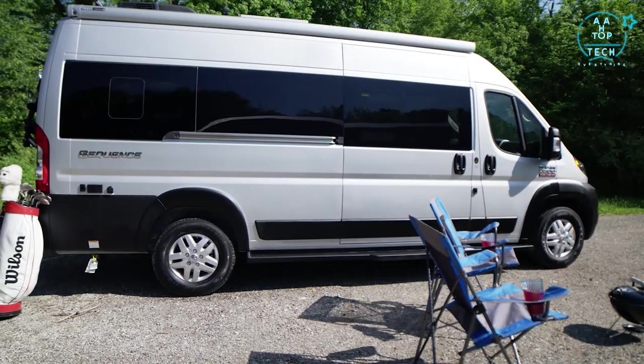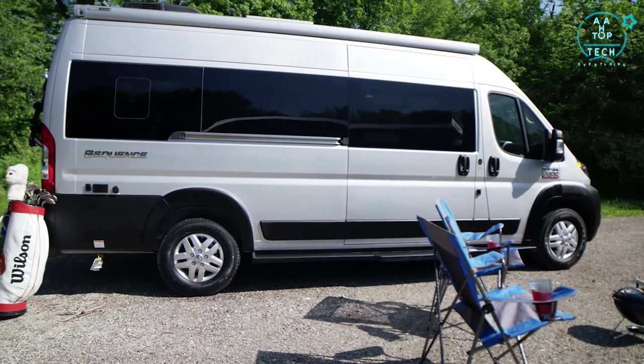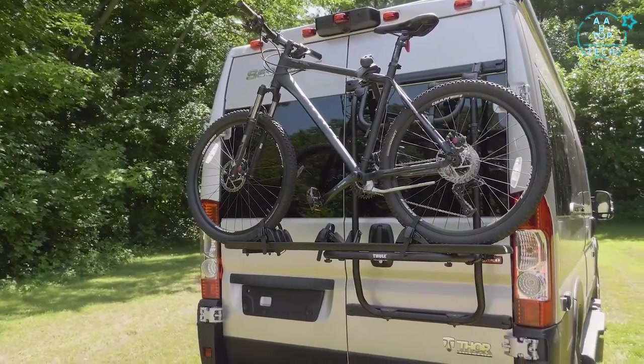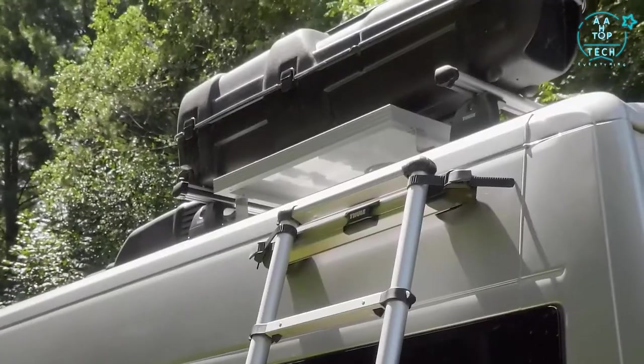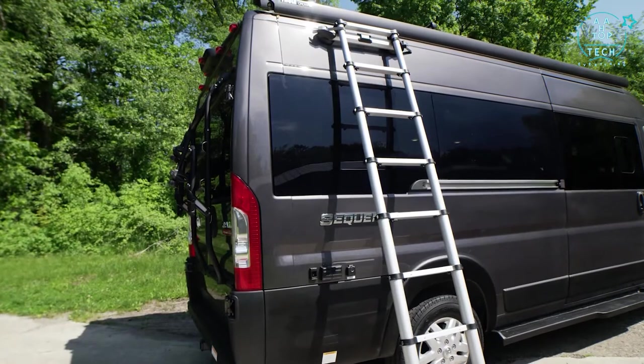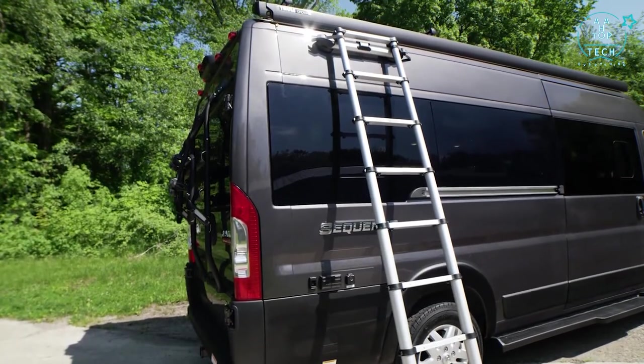As we look around the exterior of the Sequence, you'll notice the useful Thule accessories. Out back you have a bike rack, which you can completely take off if you like. Up top, this roof rack is easy to load and unload when you take out the expandable ladder with the magnetic support system.